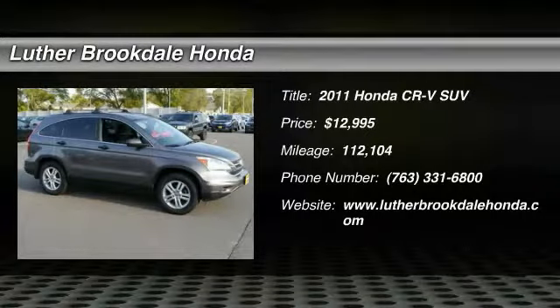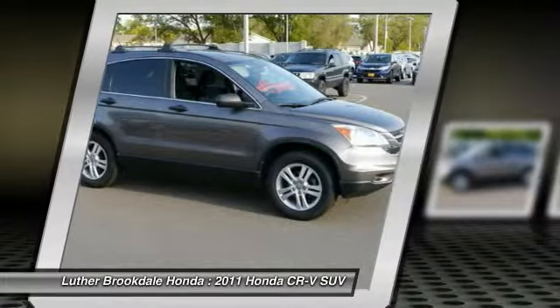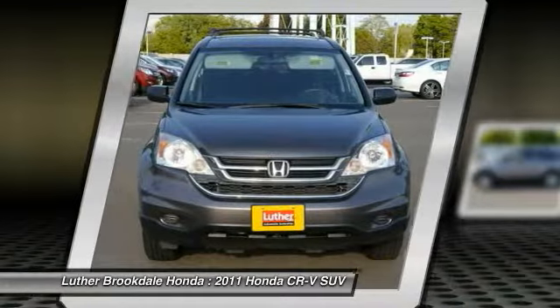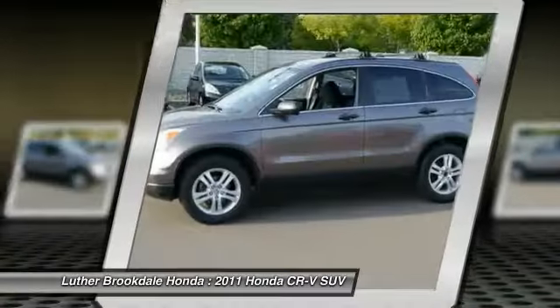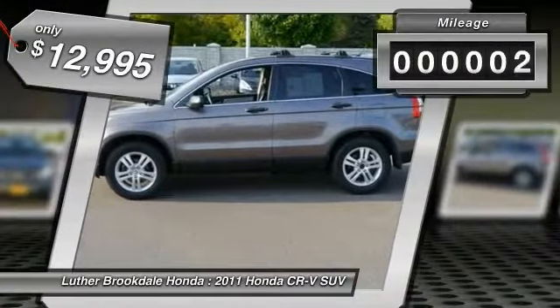Stop by and take a look at the 2011 CR-V, a top recommended vehicle because of its car-like driving manners, good value, cool technology, and comfy interior, and is priced below $15,000.